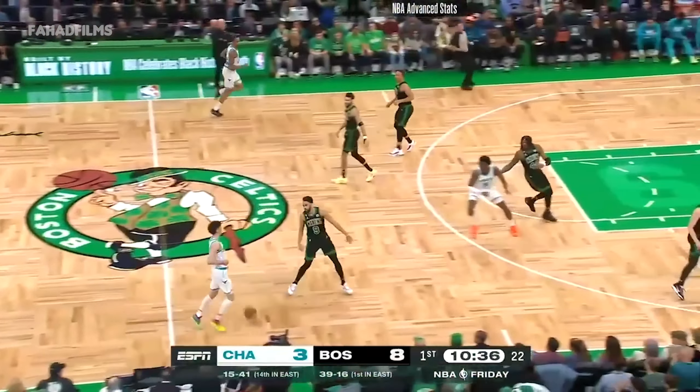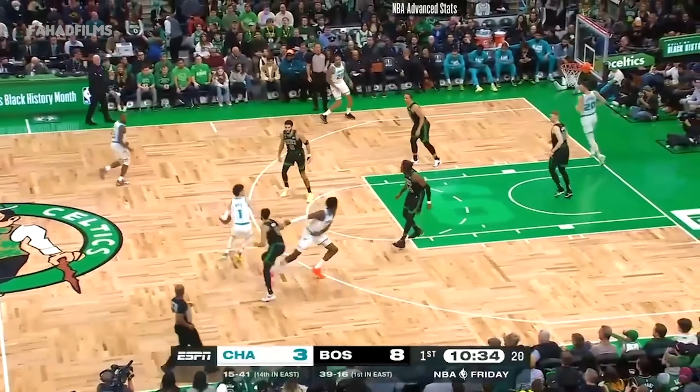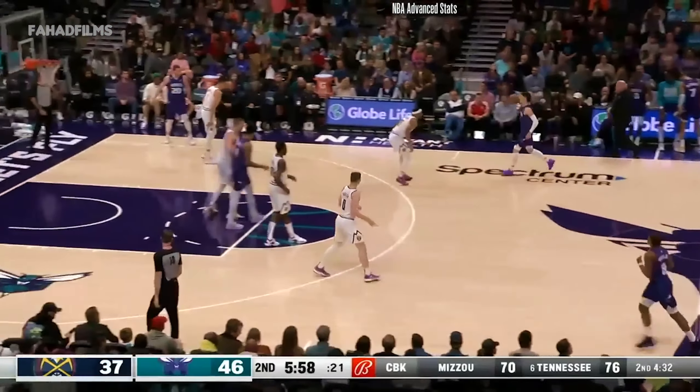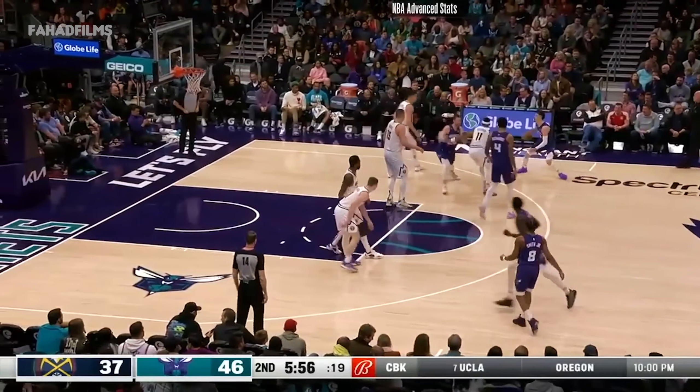He's been productive since coming over in the trade about this time last year from the San Antonio Spurs. Ball with the float game — pure. The lineup is working for the Nuggets: two Browns and a green.